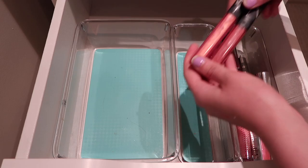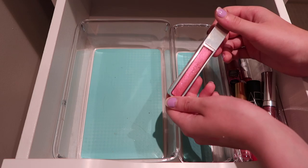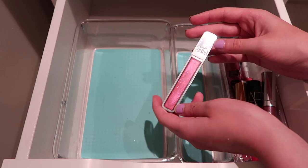Then I have a couple NARS lip glosses - I love this lip gloss formula, it is no secret. These are amazing, especially the shade Ophelia. Then I have this plumping lip gloss from Urban Decay in the shade Fireball. This is a really unique lip gloss - I love the way it has this mint kind of flavor to it. It's really nice.